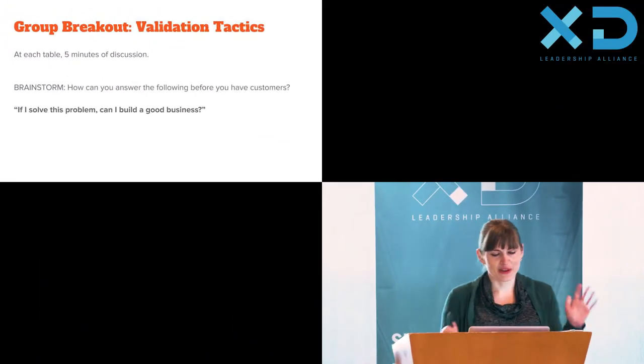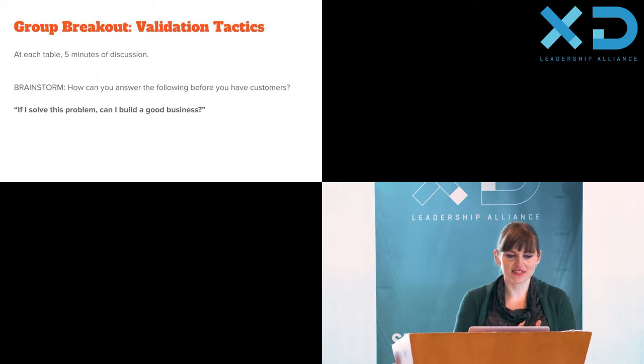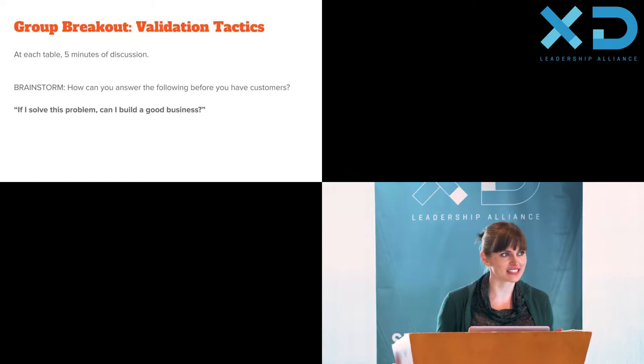Let's do a little group breakout activity. At each table, take four or five minutes to discuss: before you presume you have zero customers, if you can solve this problem, can you build a great business? What are the tactics — the actual things you could use — to validate that? We'll talk about some of them when we come back together.